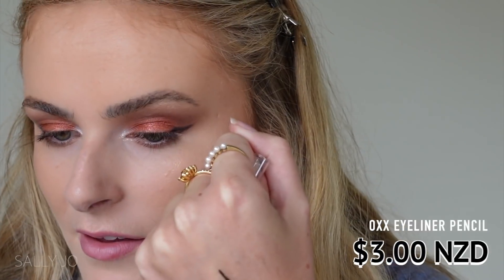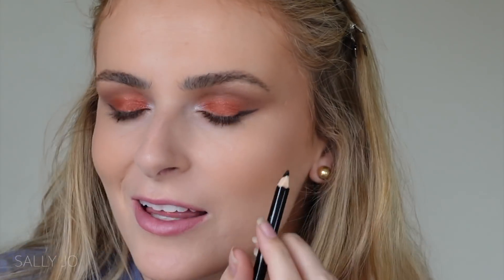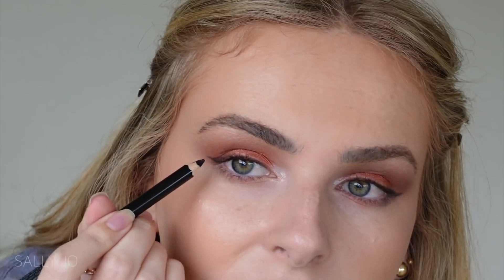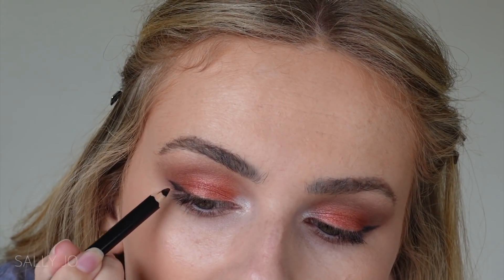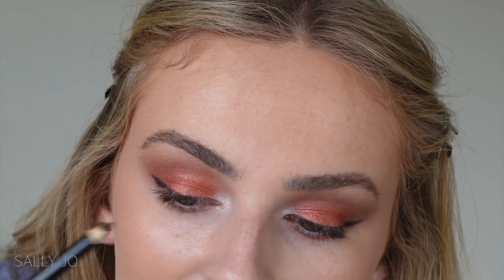I'm trying out the OXX eyeliner pencil but it's not really coming off that well. I thought it would be really creamy, but it's not super black and it kind of just drags my eye. I can't get it any darker than that. I'm glad I also bought the elf liner. I don't really rate this, but it's fine if you want something cheap and you're after a more subtle black color - it's just personal preference.